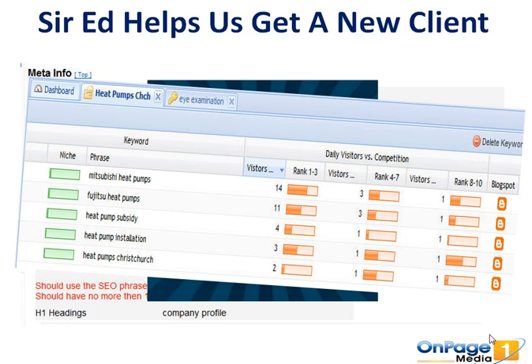We have a piece of software that shows us how many people are looking for particular keywords that you might want to rank for. We knew that for 'heat pumps Christchurch' back in November, we could get two visits per day if our client's website ranked in the top one or three. Moving into April, more and more people are looking per day for that particular keyword. We're going to show you exactly how to do that and what the software is at our seminar.